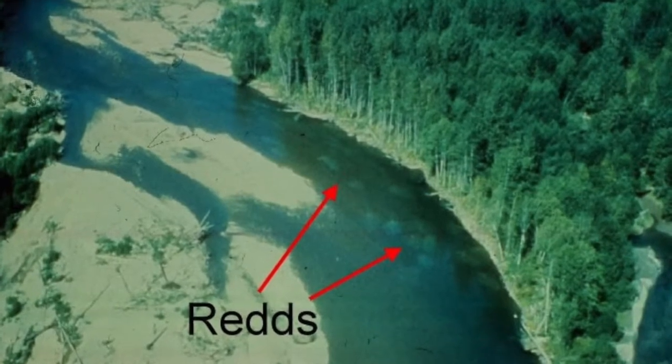Adult Coho salmon will move in the fall to small river tributaries and coastal streams. They prefer mid-velocity water and small gravel. Redds, which are gravel nests, are dug by the females. Eggs are laid here and spend six to seven weeks before hatching. The salmon die once they spawn.